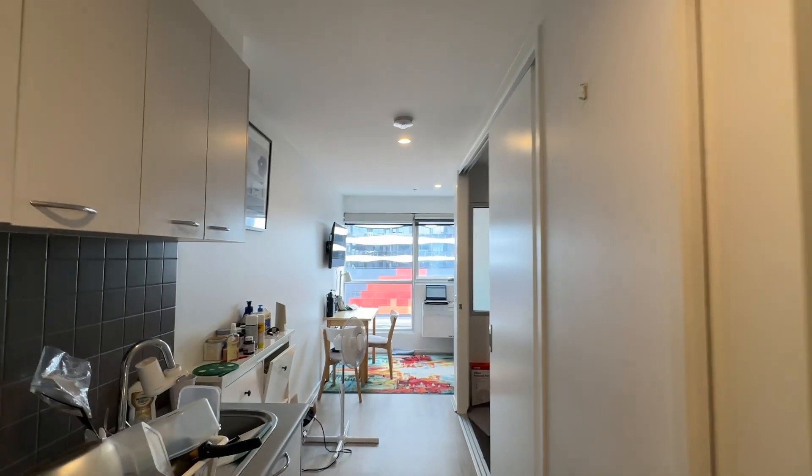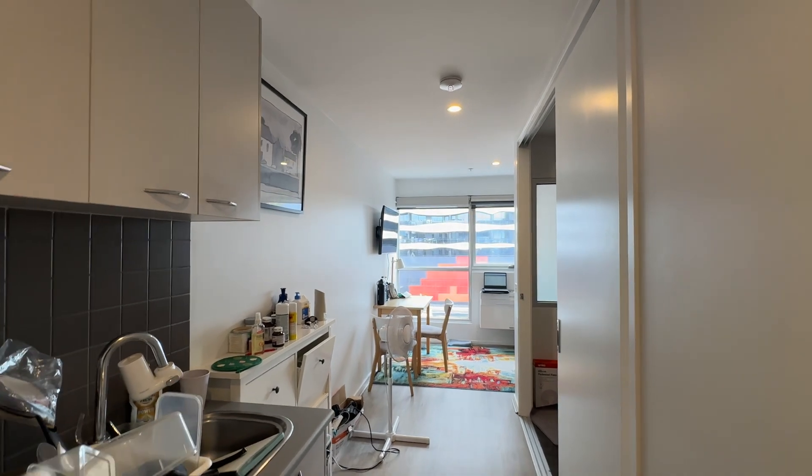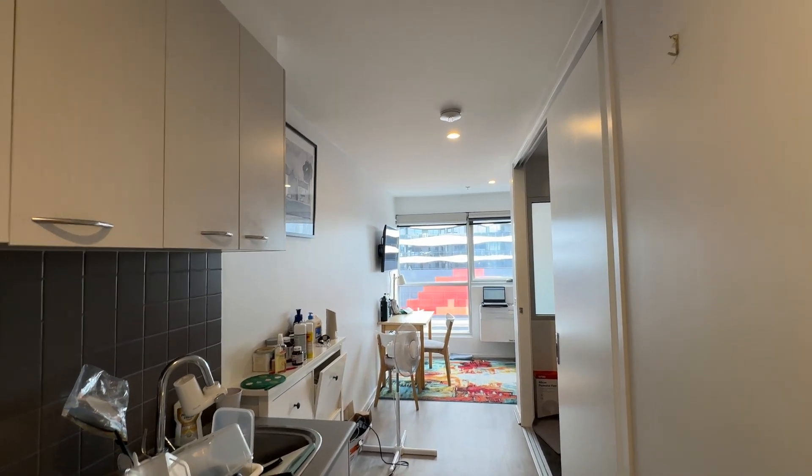This is apartment 3805 at 488 Swansea Street. It's a one bedroom furnished apartment.